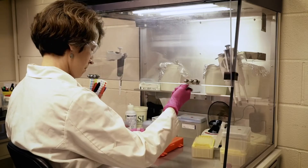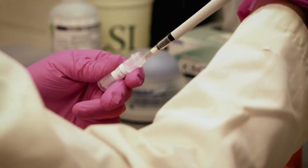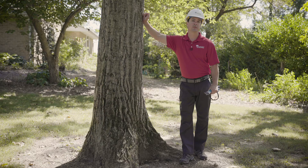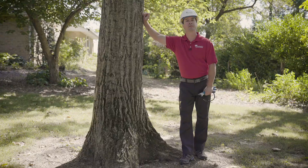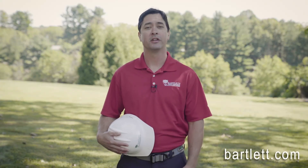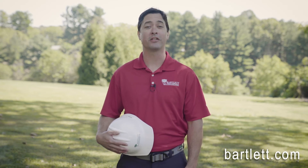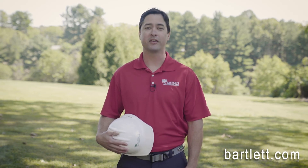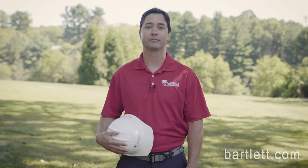Our lab also functions as an education center for our arborists to receive ongoing training. So after diagnosing your tree problem, we can also provide the most advanced arboricultural techniques and treatments to help solve it. Successful plant healthcare is all about timing and early detection. If something is concerning you about your trees or shrubs, don't hesitate to let us know. We're happy to help identify the trouble with our expert plant diagnostic services.